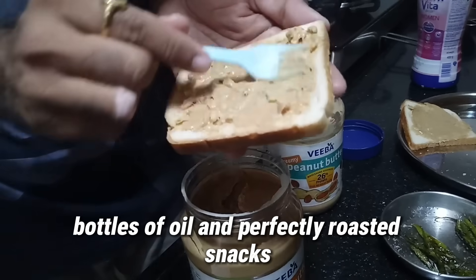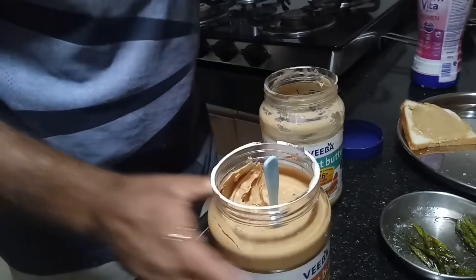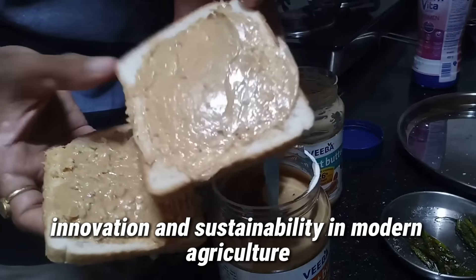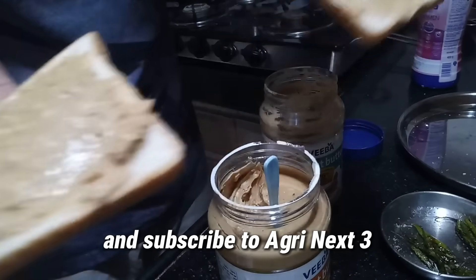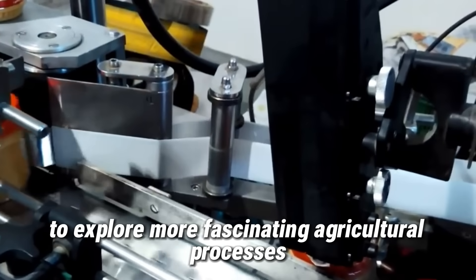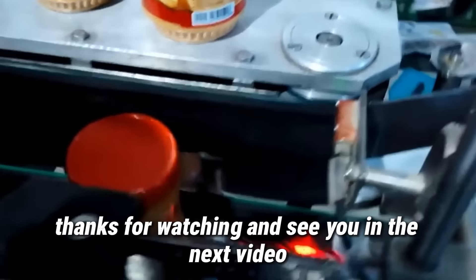From sprawling fields to jars of butter, bottles of oil, and perfectly roasted snacks, the journey of peanuts is a testament to the harmony between nature, technology, and human hands. This isn't just an ordinary crop — it's a symbol of hard work, innovation, and sustainability in modern agriculture. If you found this incredible journey inspiring, don't forget to like the video and subscribe to AgriNext 365 to explore more fascinating agricultural processes from around the world. Have you ever used peanut-based products? Share your thoughts in the comments below. Thanks for watching and see you in the next video!